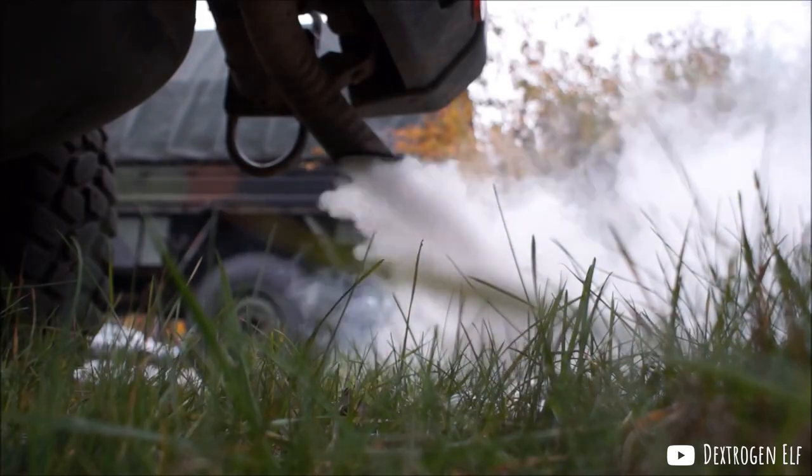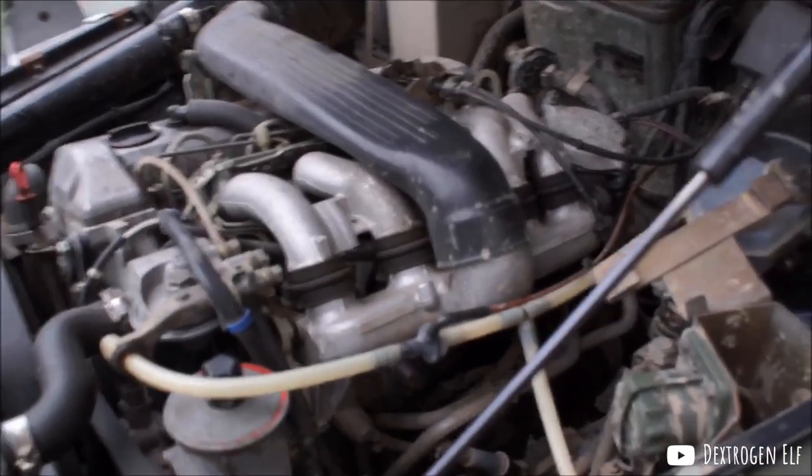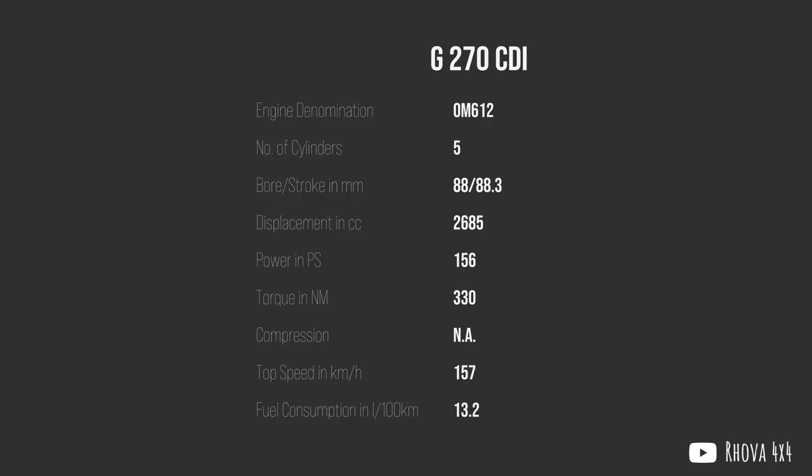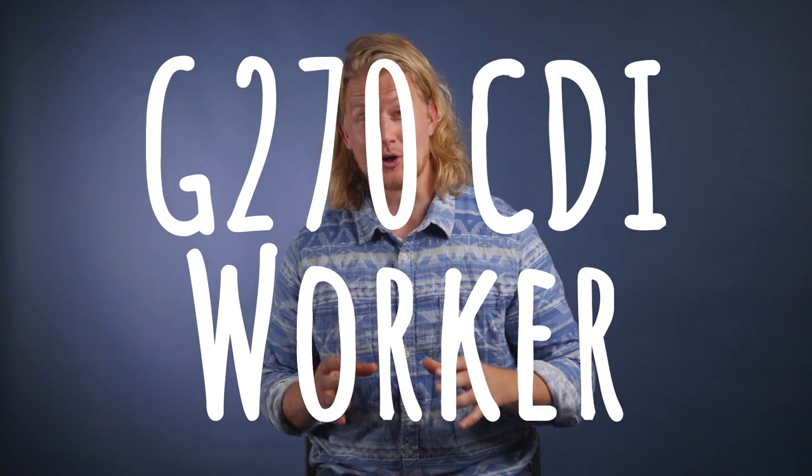Even with the added turbocharger, by the start of the new millennium, the now almost 20-year-old design of the OM602 started lagging behind more modern diesel engines that embraced the new common rail direct injection technology. So in 2001, Mercedes afforded the W461 a new common rail 2.7-liter inline-five turbo diesel engine labelled the OM612 — also found in C, E, and S-Classes as well as Sprinter vans — putting out a very respectable 156 horsepower and a maximum torque of 400 Nm, giving the civilian W461 a new model name: G270 CDI, which stands for Common Rail Direct Injection. And yes, that was the engine from now on — no more gasoline option.